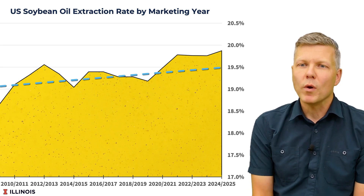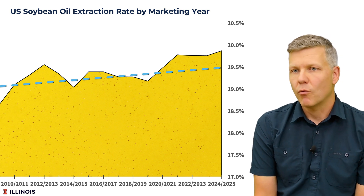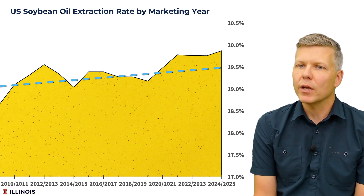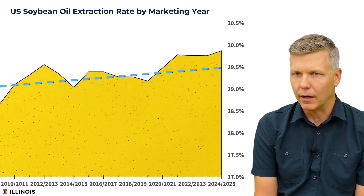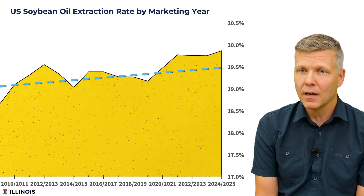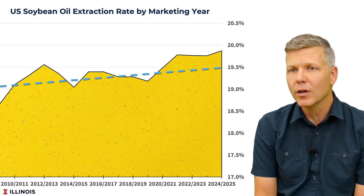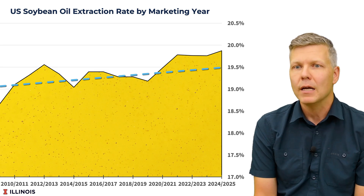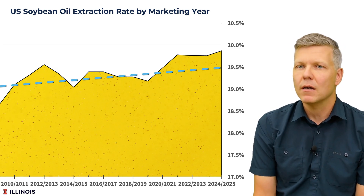However, we found something notable in the data. Since 2020, right when renewable diesel took off, soybean oil extraction rates have been consistently above their 60-year trend line. This suggests the market is adapting in real time. The changes aren't huge — changing the composition of the crush is like turning an ocean liner; it doesn't occur instantaneously. But there is some evidence of a response.